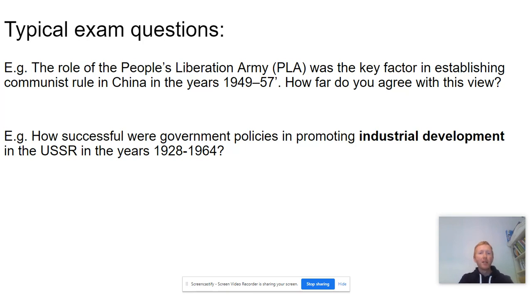A typical essay question would look something like this: 'The role of the People's Liberation Army was the key factor in establishing communist rule in China in the years 1949 to 1957. How far do you agree with this view?' You would be expected to write an introduction setting out your line of argument, five main paragraphs — one of which would address the role of the People's Liberation Army — and a conclusion.